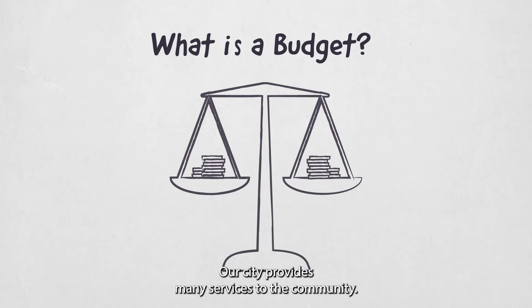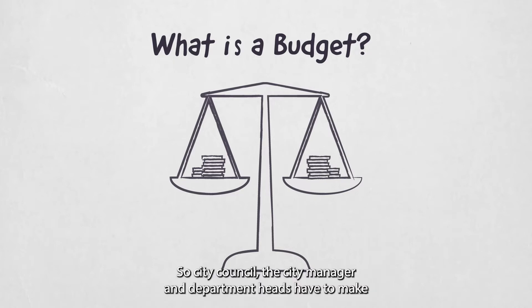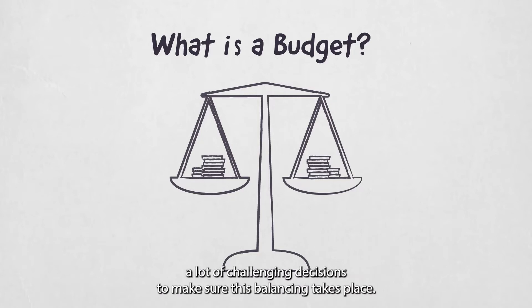Our city provides many services to the community, so city council, the city manager, and department heads have to make a lot of challenging decisions to make sure this balancing takes place.